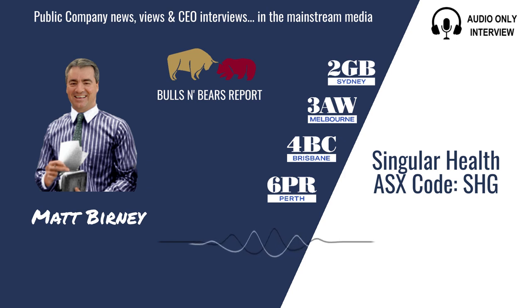Turning our attention now to the ASX, here's Matt Burney and Bulls and Bears with the latest public company views and interviews. Welcome to Bulls and Bears brought to you today by medical technology company Singular Health, ASX code SHG.